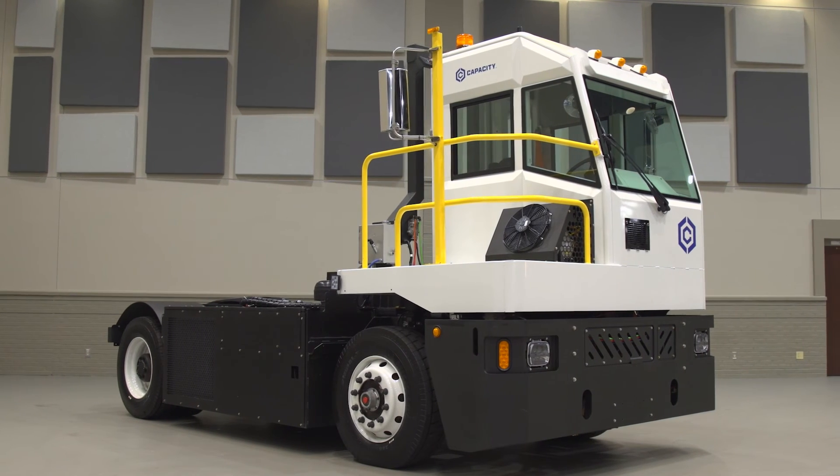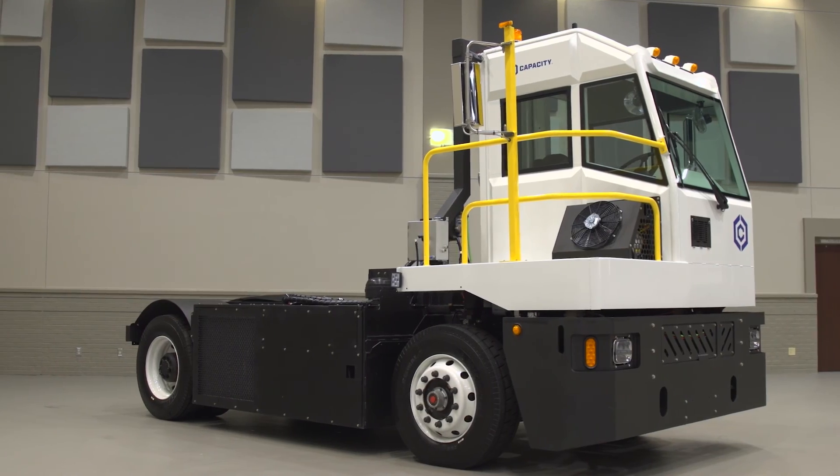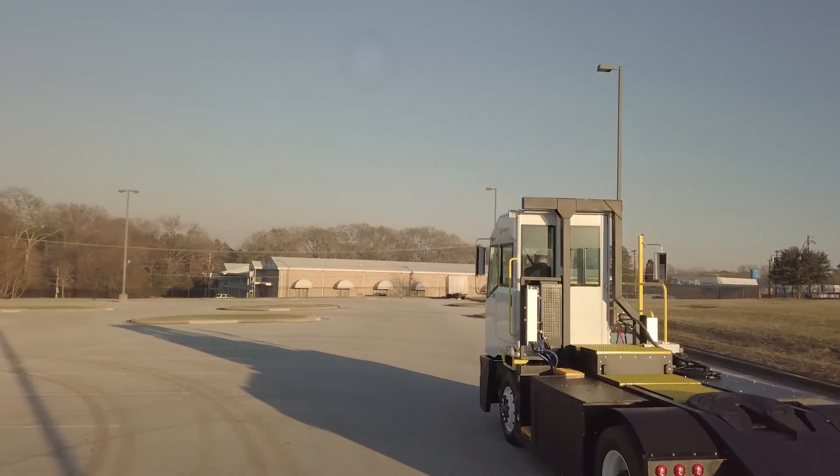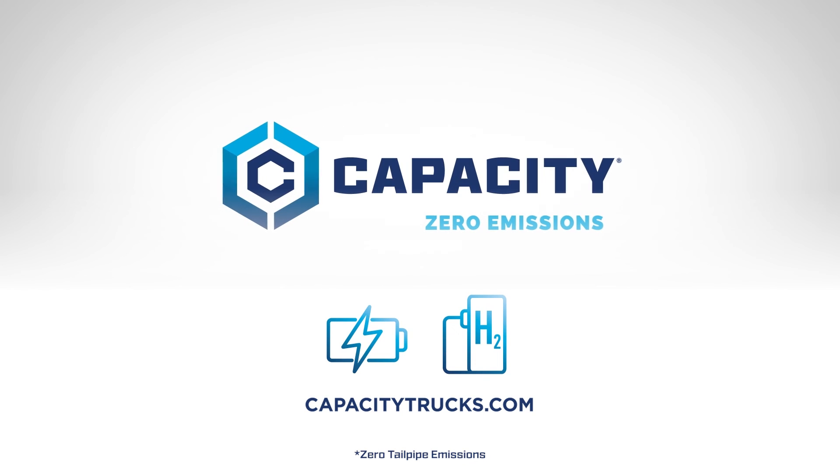Capacity's dedicated team is available to help customers maximize uptime and provide support for their Zero Emissions vehicles. Capacity Trucks is leading the future of Zero Emissions yard trucks and is dedicated to transforming the way cargo is moved around the world. We're ready to help you meet your sustainability goals.